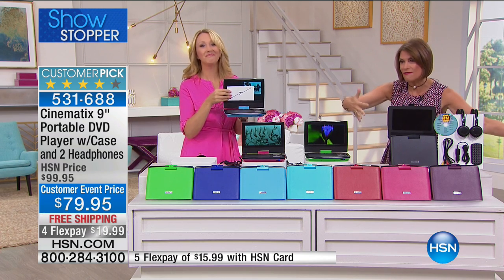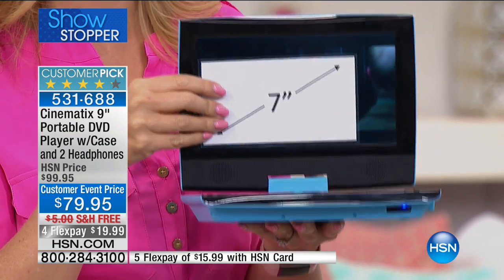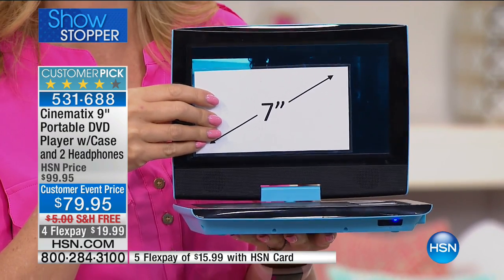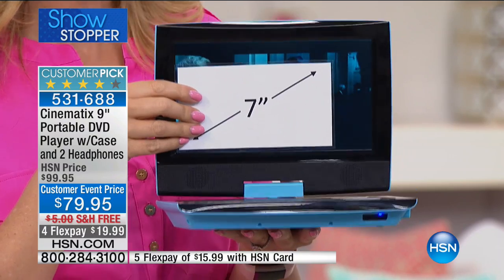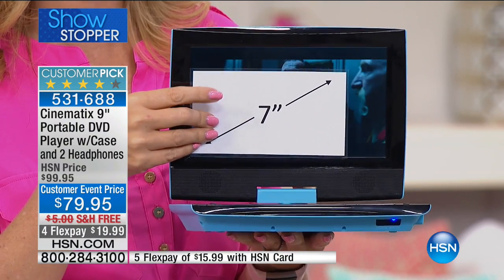The price has never been better at $79.95 for everything you get, plus free shipping. It's the biggest configuration we've ever done — the most loaded portable DVD player we've ever offered in our history. This is the Cinematics brand. You can see this brand out there, but they don't always have the specs we're offering, and we have the lowest price in the whole country.